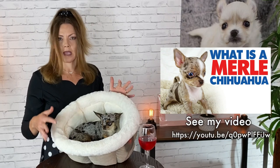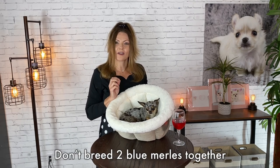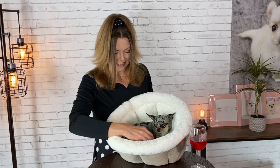There's a lot of misconceptions about blue merles in chihuahuas, that they are just unhealthy and that they will be blind and deaf. But if you do your research and you breed them correctly and you don't breed two blue merles together, then you typically don't have any of those health problems. And Sasha's a very healthy chihuahua — she doesn't have any blindness or deafness.